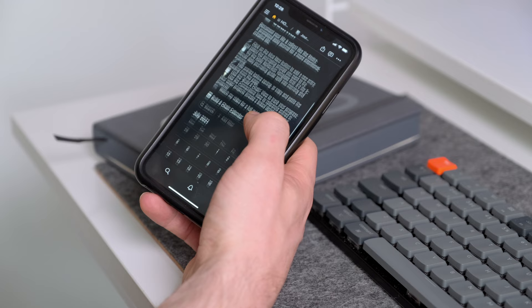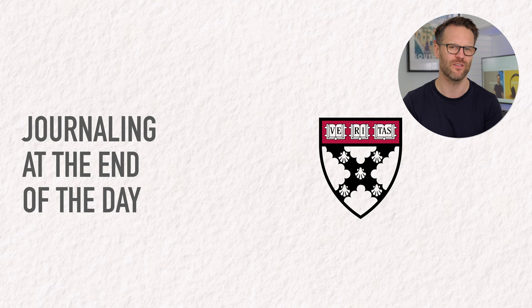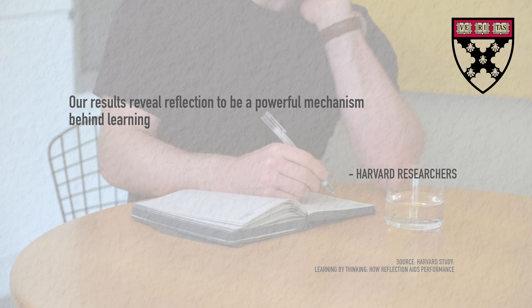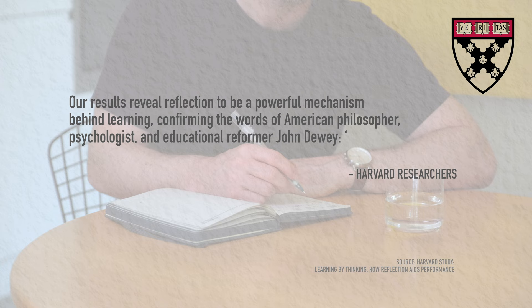According to a study conducted by Harvard's Business School, participants who journaled at the end of a day had a 25% increase in performance when compared with a control group who did not journal. As the researchers concluded, our results reveal reflection to be a powerful mechanism behind learning — confirming the words of American philosopher John Dewey: 'We do not learn from experience, we learn from reflecting on experience.'